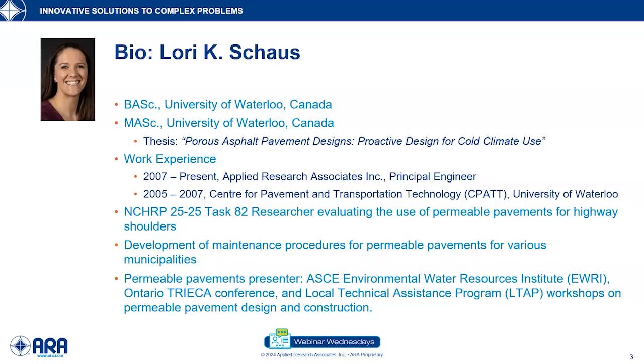She's very experienced at project management as well as personnel management and has done a number of forensic studies, led construction inspection teams in quality assurance testing. Laurie has a B.S. and an M.S. degree from the University of Waterloo.